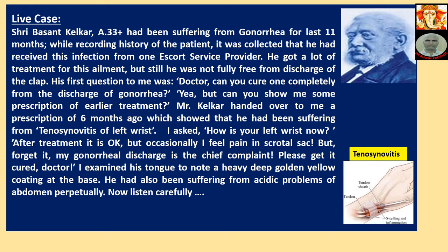He had tenosynovitis. On the right-hand side, the tenosynovitis image has been shown. Inflammation of tendon sheath and tendons is called tenosynovitis — it is actually a complication of gonorrhea.